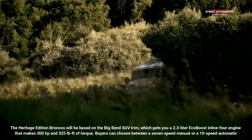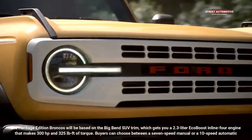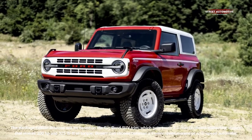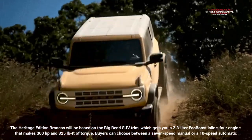The Heritage Edition Broncos are based on the Big Bend SUV trim, which gets a 2.3-liter EcoBoost inline-4 engine that makes 300 horsepower and 325 pounds-feet of torque. Buyers can choose between a 7-speed manual or a 10-speed automatic transmission.